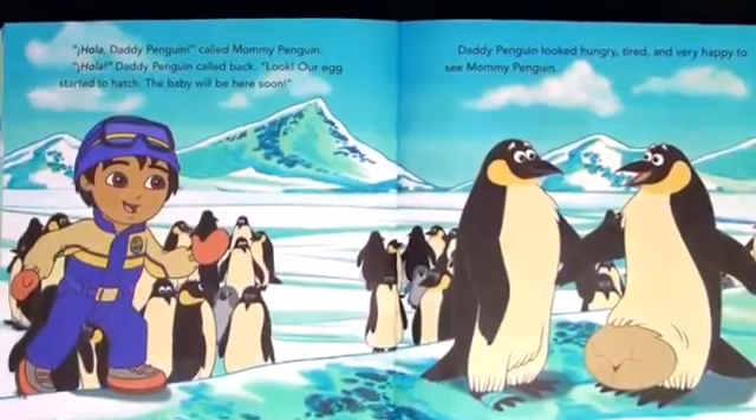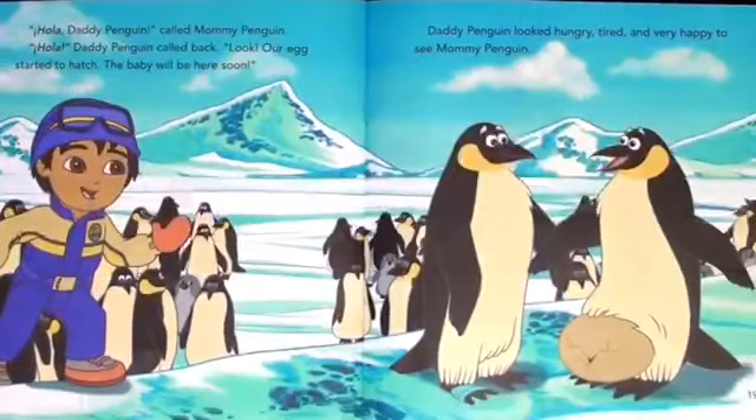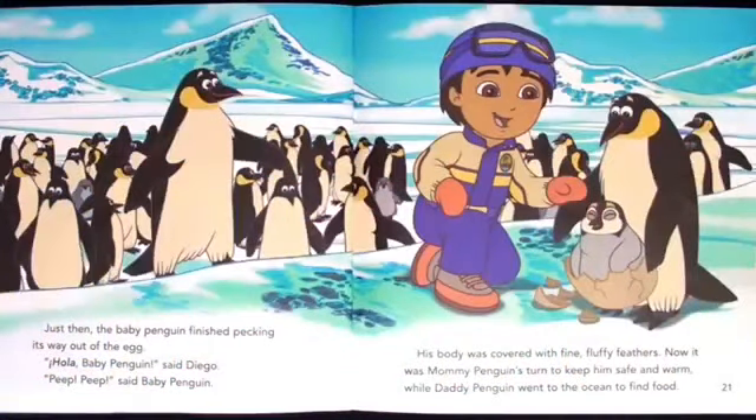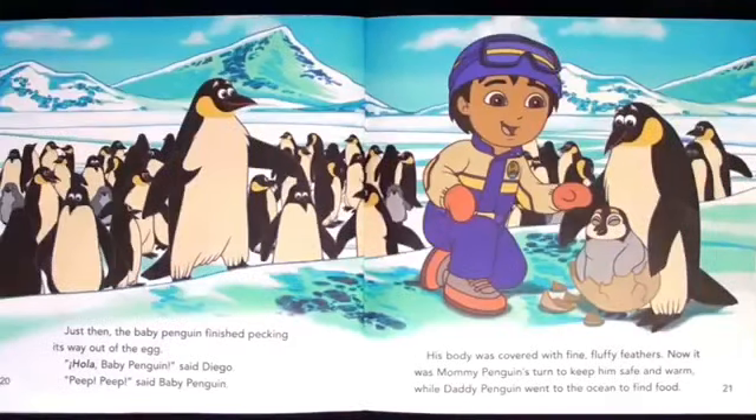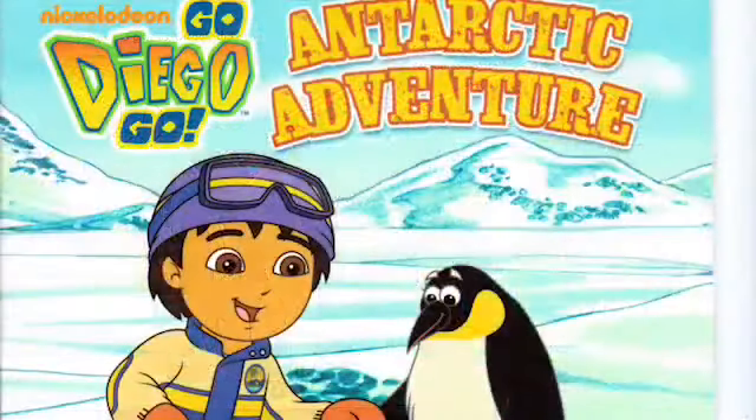Hola, daddy penguin, said mommy penguin. Hola, daddy penguin called back. Look, our egg is starting to hatch. Daddy penguin looked hungry, tired, and very happy to see mommy penguin. Just then, baby penguin finished pecking its way out of the egg. Hola, baby penguin, said Diego. Beep, beep. The baby penguin's body was covered with fine fluffy feathers. Now it was mommy penguin's turn to keep him safe and warm while daddy went to find food. Adios and gracias, Diego, the penguins called. Adios, Diego called back. Mission completa. Rescue complete.